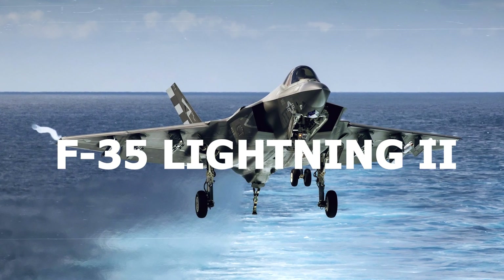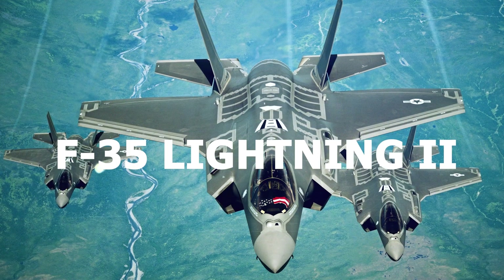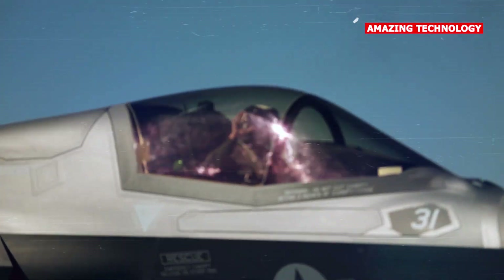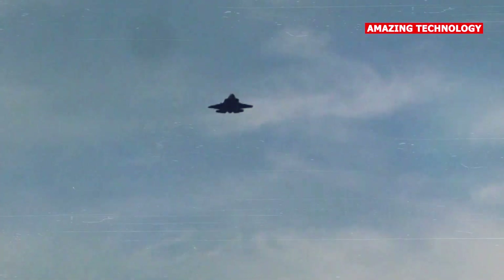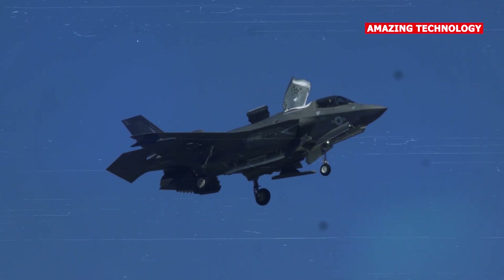Here are some key features and capabilities of the F-35 Lightning II. The F-35 incorporates advanced stealth technology, including a low radar cross-section, making it difficult to detect and track by enemy radars. Its shape, materials, and coating reduce its visibility to radar systems, enhancing its survivability.